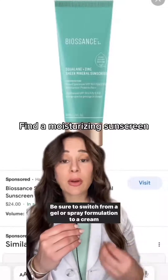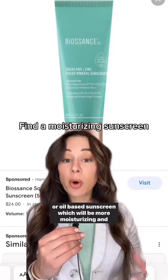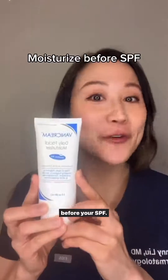Be sure to switch from a gel or spray formulation to a cream or oil-based sunscreen, which will be more moisturizing and decrease the risk of dryness. Finally, if not in the habit, consider wearing a moisturizer before your SPF.